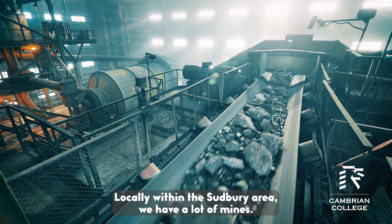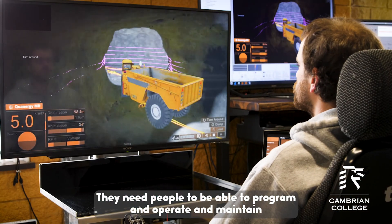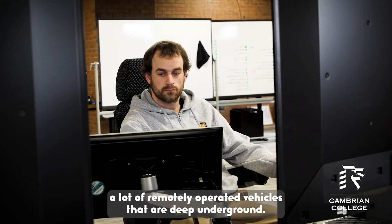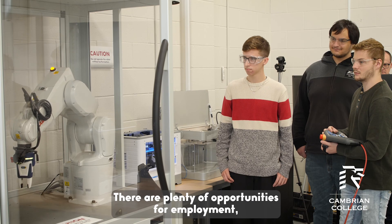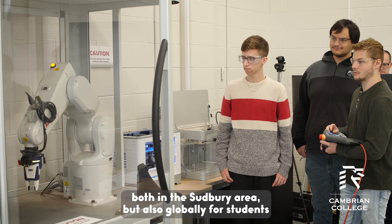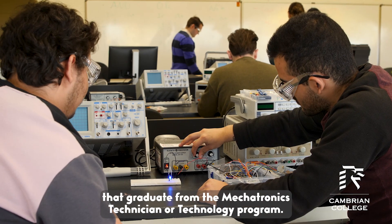Locally, within the Sudbury area, we have a lot of mines. They need people to be able to program, operate, and maintain a lot of remotely operated vehicles that are deep underground. There are plenty of opportunities for employment both in the Sudbury area, but also globally, for students that graduate from the mechatronics technician technology program.